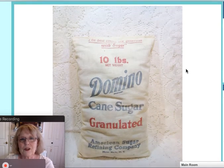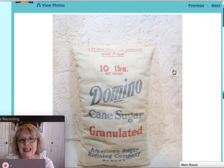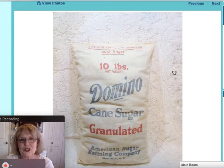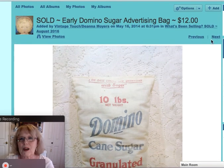This next piece was another online sale. This is an advertising cloth sack or bag that once held 10 pounds of Domino cane sugar. I had it stuffed with polyfill and whip stitched on the top so it would make a nice decorative piece for your kitchen with other collections or on display. That piece sold online for $12.